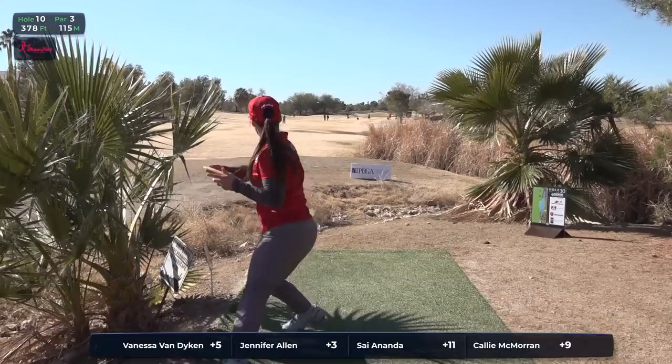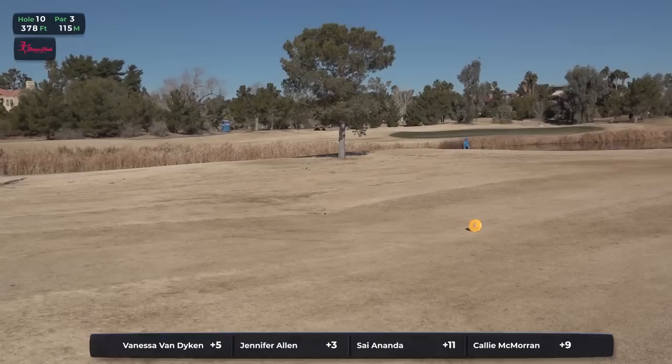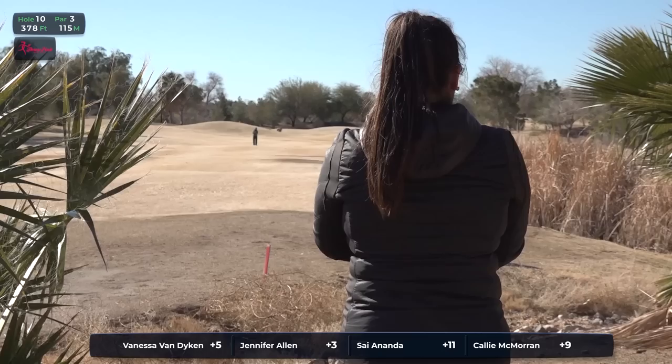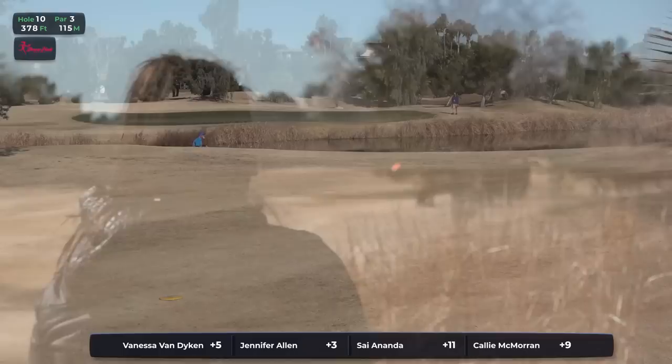Jennifer Allen finished out the front nine with a birdie on hole nine. That's pushed her to three over par on the tournament. Just playing that power hyzer shot, putting herself out there safely. If you walk away with a birdie here, that's great, but you need to at least secure the par. Don't make any unforced errors. Walking away with a par is perfectly fine here.